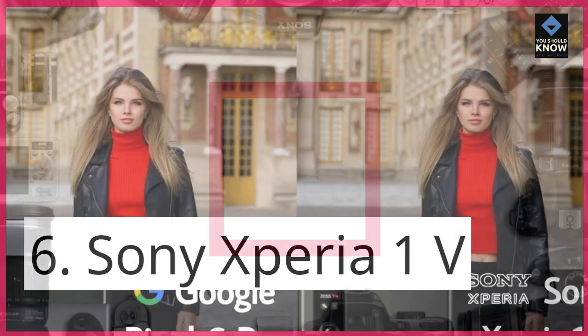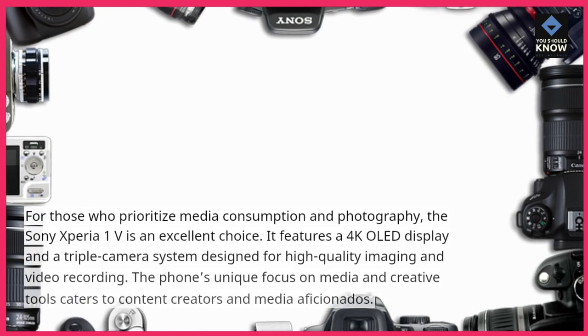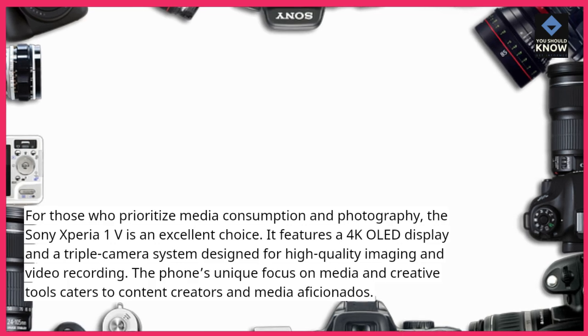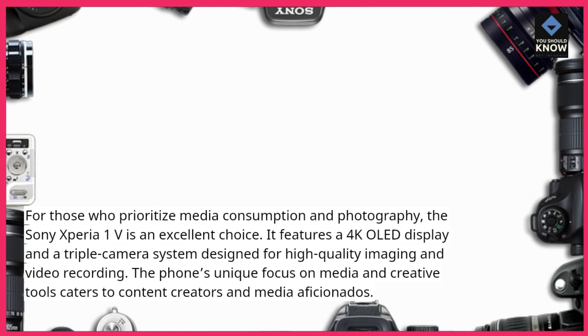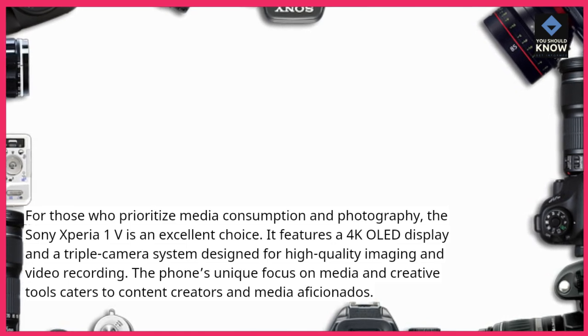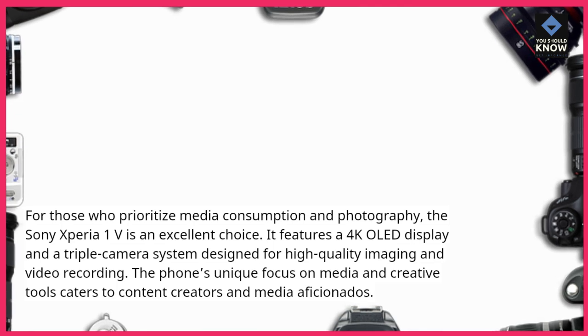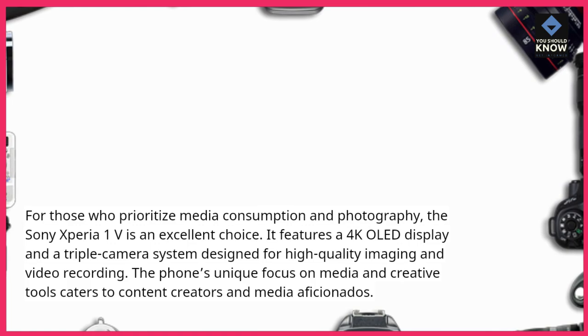Sony Xperia 1V: For those who prioritize media consumption and photography, the Sony Xperia 1V is an excellent choice. It features a 4K OLED display and a triple camera system designed for high-quality imaging and video recording. The phone's unique focus on media and creative tools caters to content creators and media aficionados.